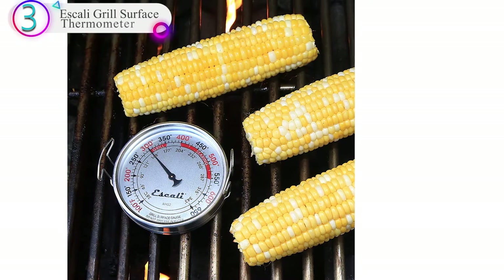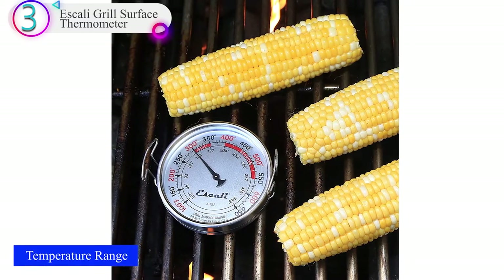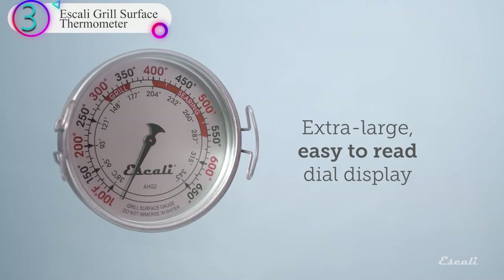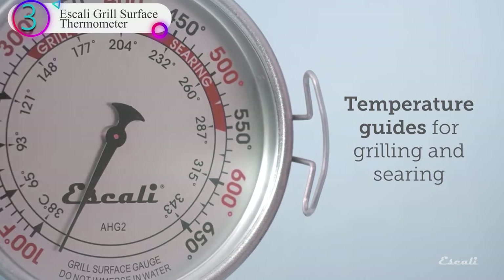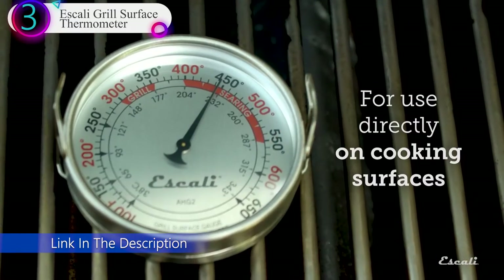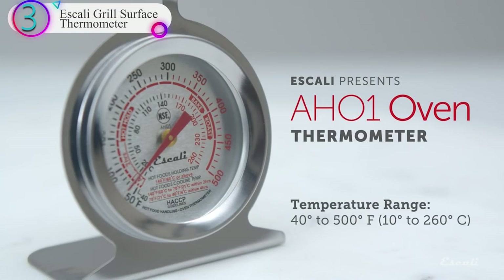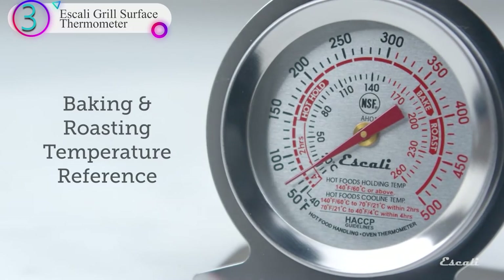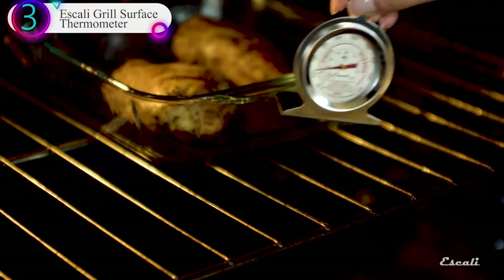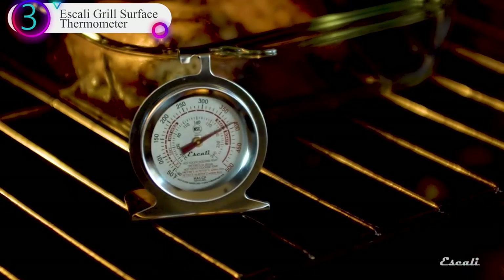In our list, the number 3 product is the Escoli Grill Surface Thermometer. Clear and easy-to-read dial with a temperature range of 100-650°F / 38-343°C and a dial diameter of 3.5 inches. Escoli guarantees most of its products against defects in material and workmanship with a limited lifetime warranty for consumer scales and a two-year professional guarantee for professional scales. The extra-large grill surface thermometer makes it easy to see when your grill has reached the proper temperature for cooking or searing, with an oversized dial display that is clear and easy to read from greater distances.